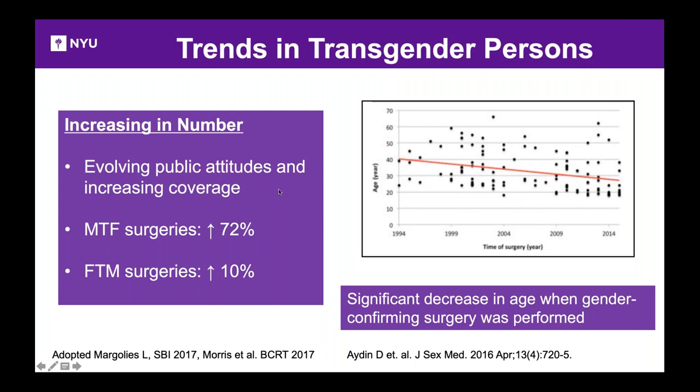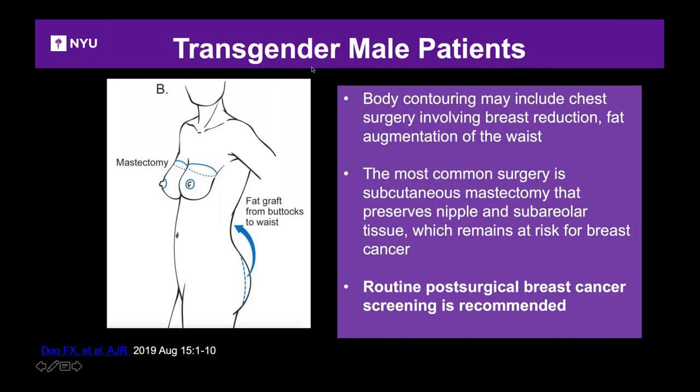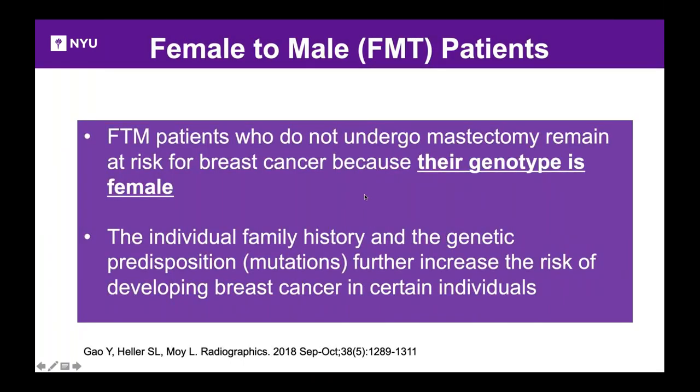Current guidance on mammographic screening for transgender individuals is largely based on data from cisgender women. Regarding trends: public acceptance of transgender individuals is increasing, and far more male-to-female surgeries are performed than female-to-male. The age at which gender-confirming surgery is performed has decreased significantly over about a 20-year period. For transgender men (female-to-male), body contouring includes fat grafting and breast reduction — most commonly a subcutaneous mastectomy preserving the nipples and subareolar regions. Because breast tissue remains, routine post-surgical breast cancer screening is recommended, since their genotype is female and they remain at risk for breast cancer.